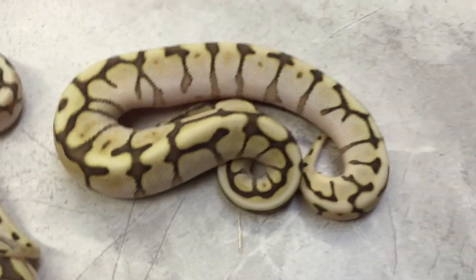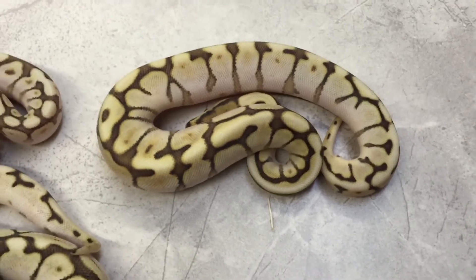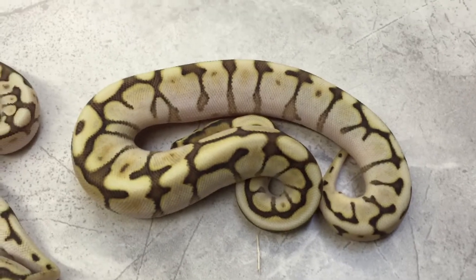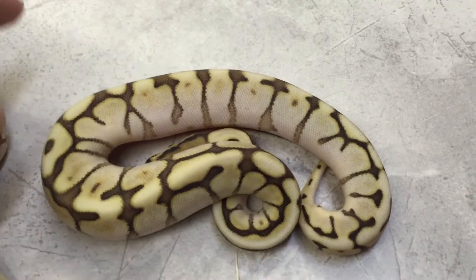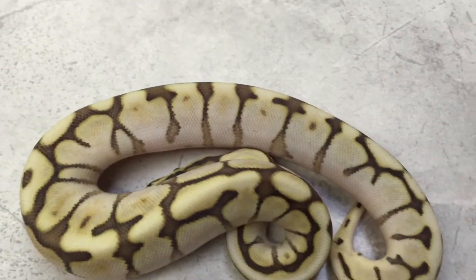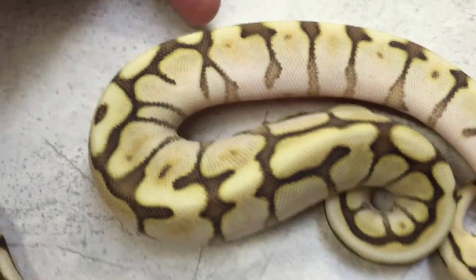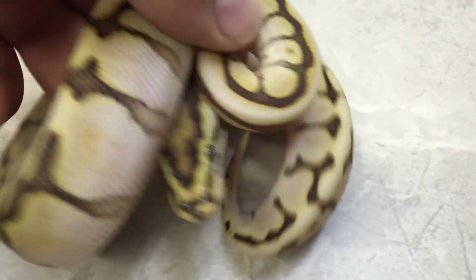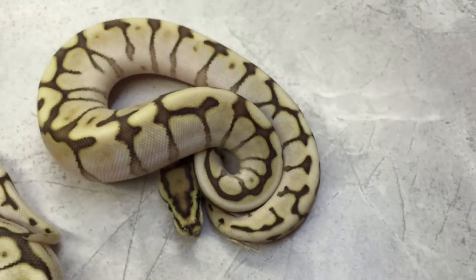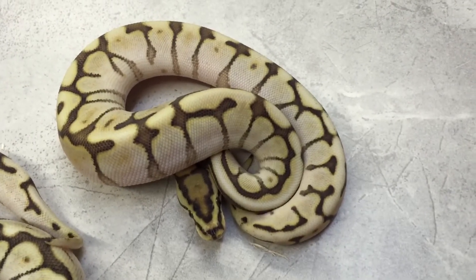Last but certainly not least — we'll see if she doesn't try to bite me in this video, because this one is quite in your face — is another at least Lesser Spider. And if any of them are to have the Leopard gene in it, I believe this one's got the best shot. You'll see this one's color is just a little bit different, the pattern's a little bit cleaner, a little wackier down the back, and the head is slightly brighter. Very, very pretty little girl.